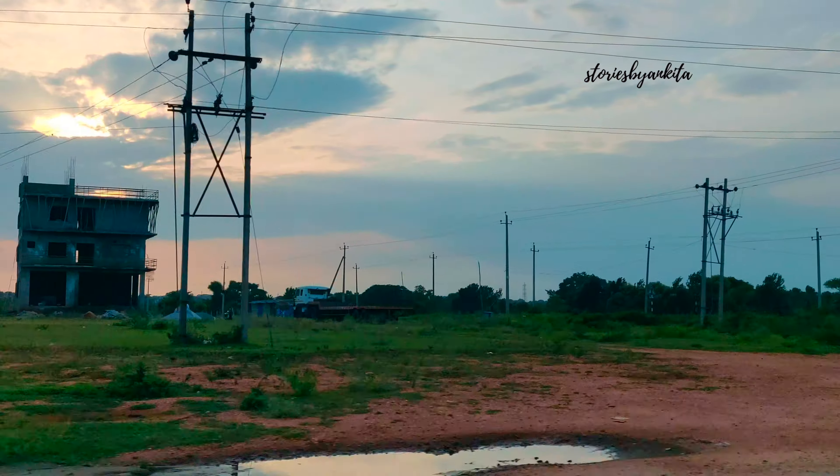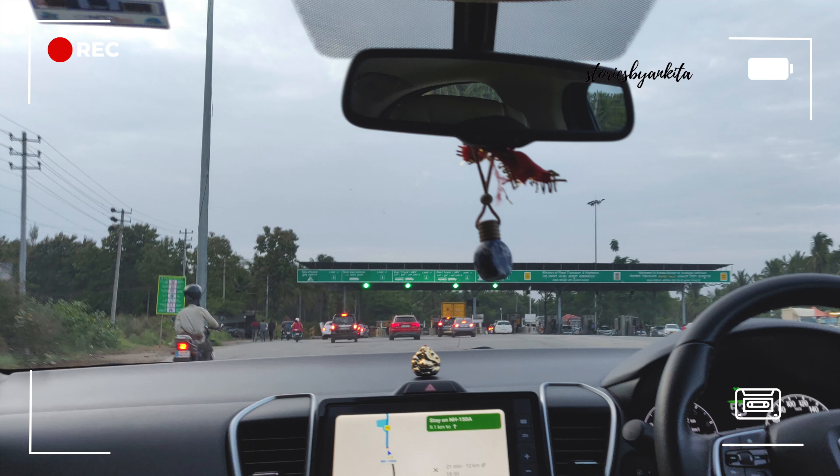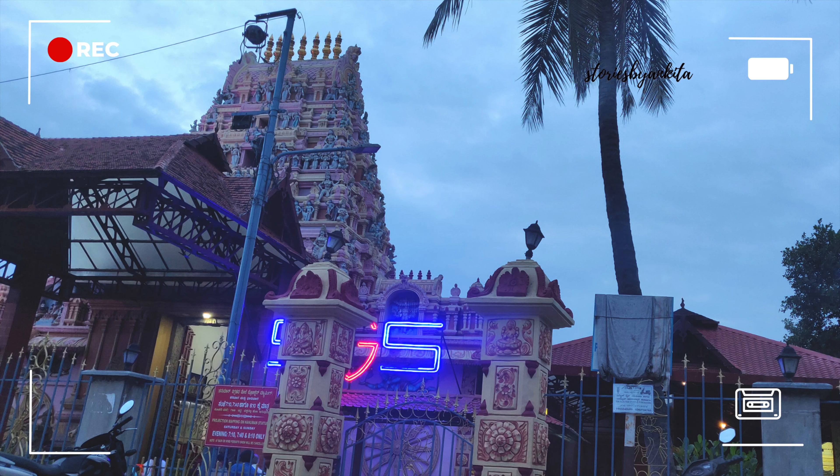On the way we also spotted the Mysore airport. As we reached the city it was heavily crowded. We spotted a beautiful temple on the way — the SGS temple.